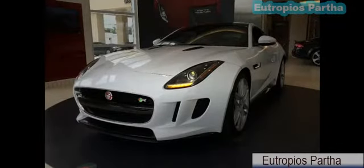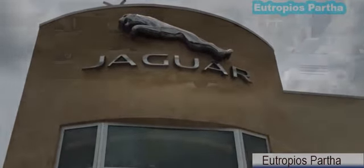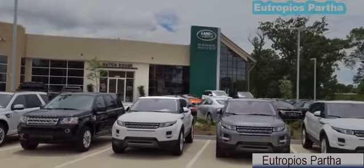Hey guys! In this video, I'm proud to present to you the all-new 2015 Jaguar F-Type R Coupe. But before I begin, I would like to give a big shoutout and thanks to Beretti Jaguar Land Rover of Bambruch, Louisiana for giving us the permission to come out and film the stunning all-new 2015 Jaguar F-Type R Coupe.